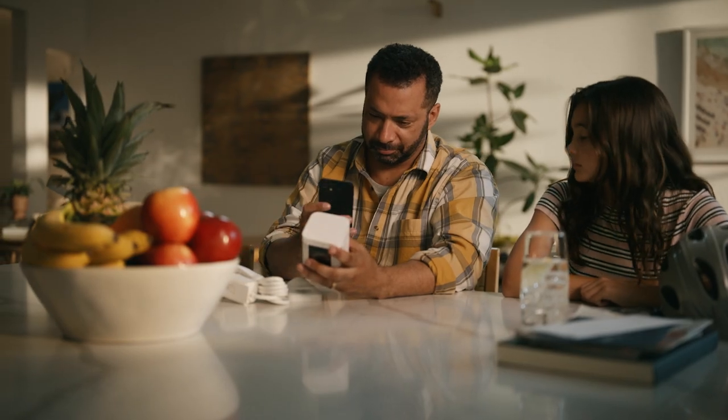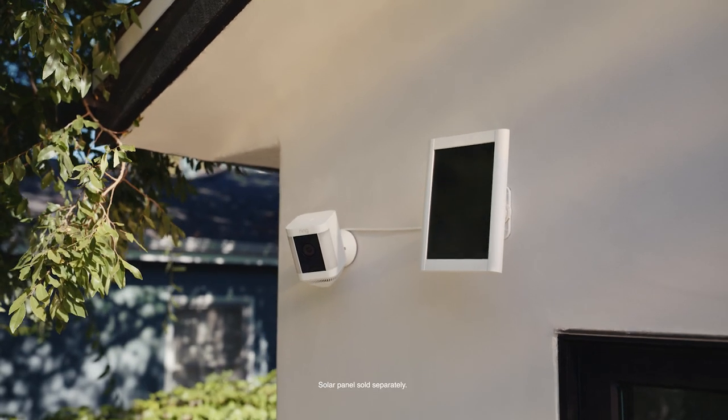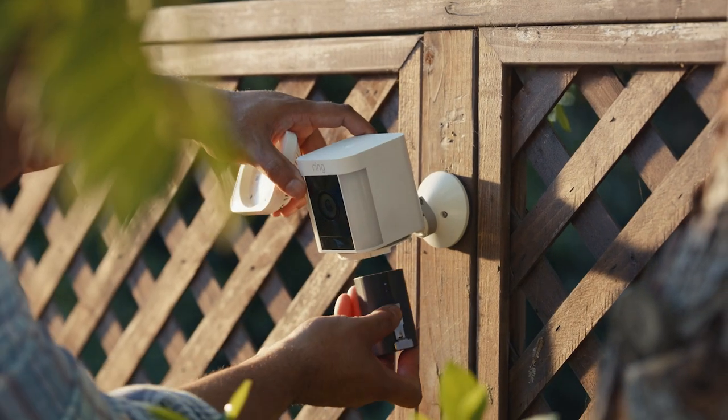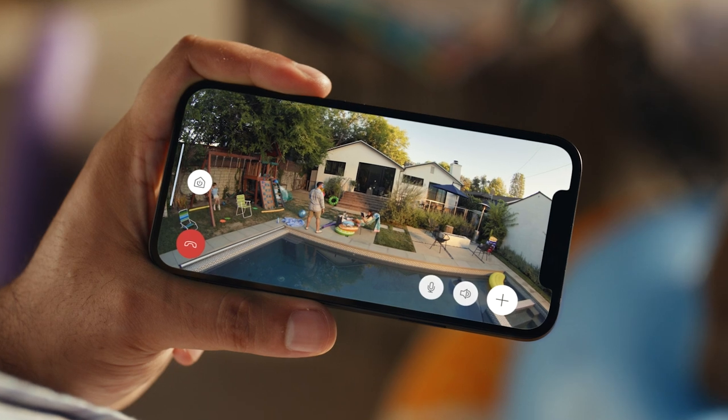It also makes setup super simple, no matter how you choose to install. Charge it in the sun in the front yard, plug it into the side yard, or put it anywhere you want with the rechargeable battery. I got my back fence — I can see my whole yard.